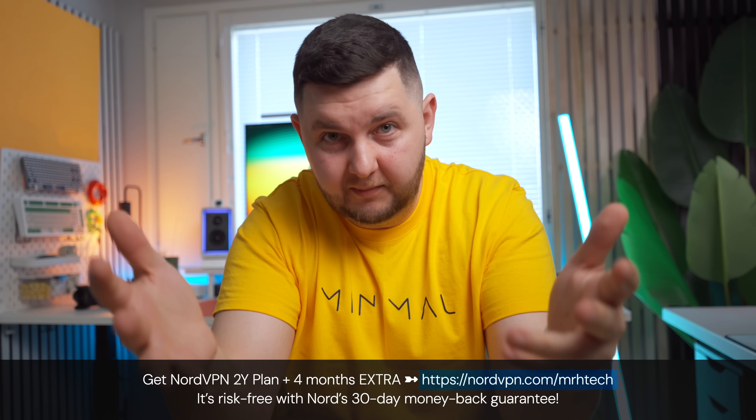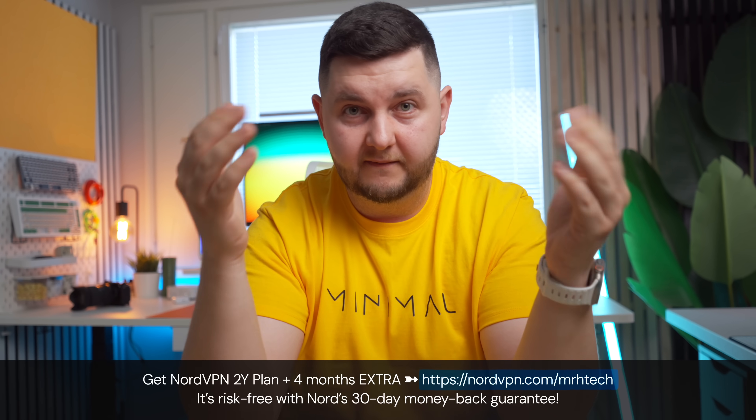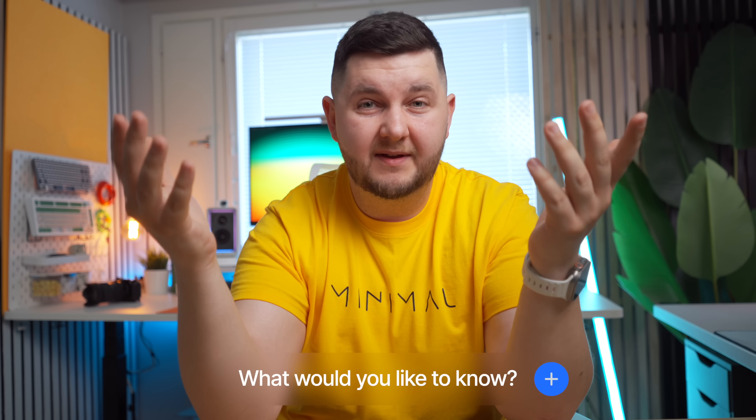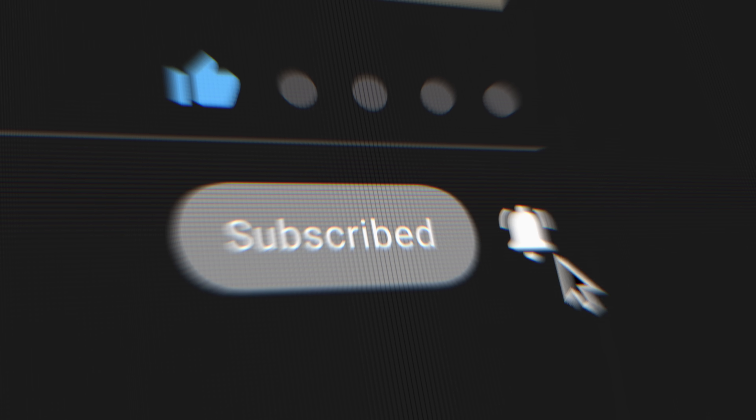So that was NordVPN and all of its features. I hope the video helped and provided vital information for you to decide if a VPN is beneficial for you. There's a link on screen, in the description, and in the comments for the deal NordVPN offered — two years plus four months extra free at a great price, with a 30-day money-back guarantee. Leave any comments below, subscribe if you haven't already, like and share the video. I appreciate you watching — have a great day and I'll catch you on the next one.